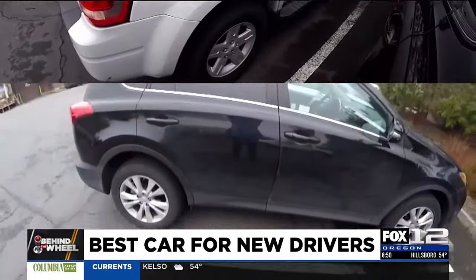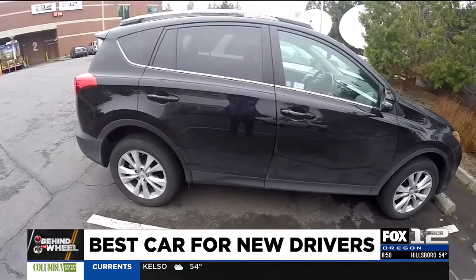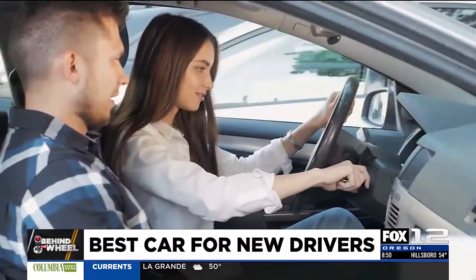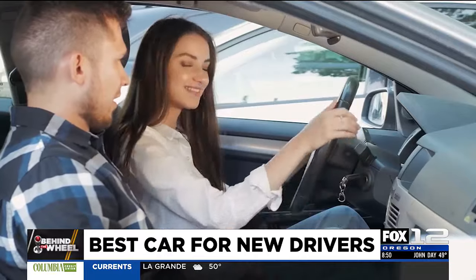Safe, reliable, and inexpensive cars are out there. Just take your time, do your research, and hopefully the more they drive, the better your young driver will become. The way to think about it is: what is the least expensive, most reliable, safest car I can buy for the least amount of money? You have to be patient and do some research.